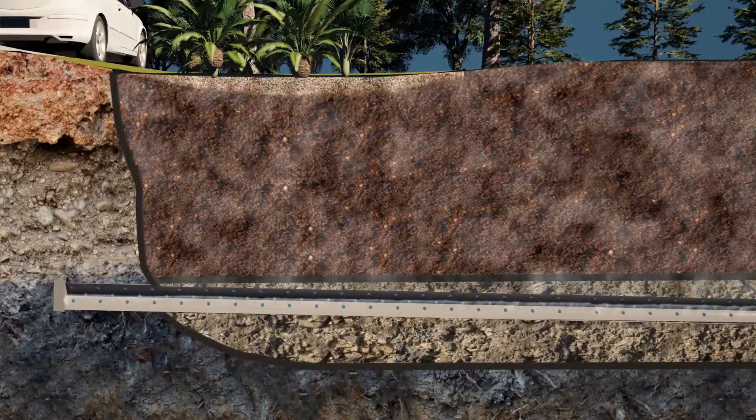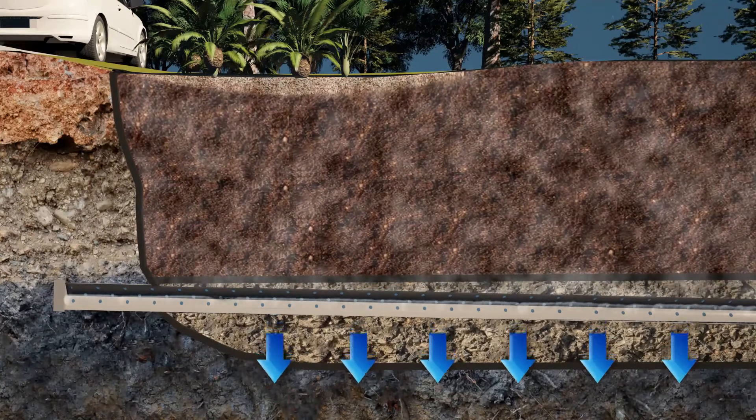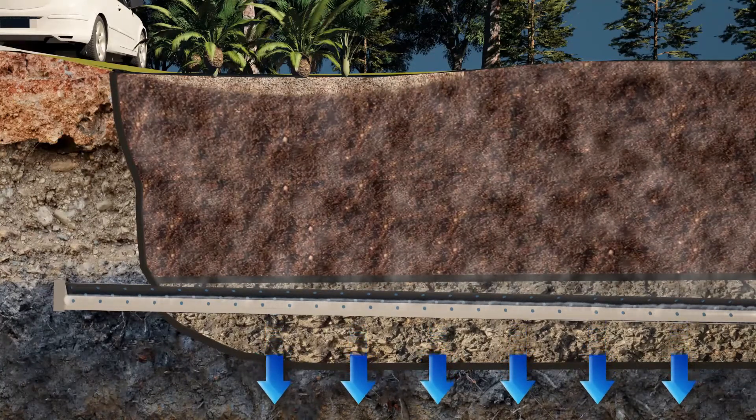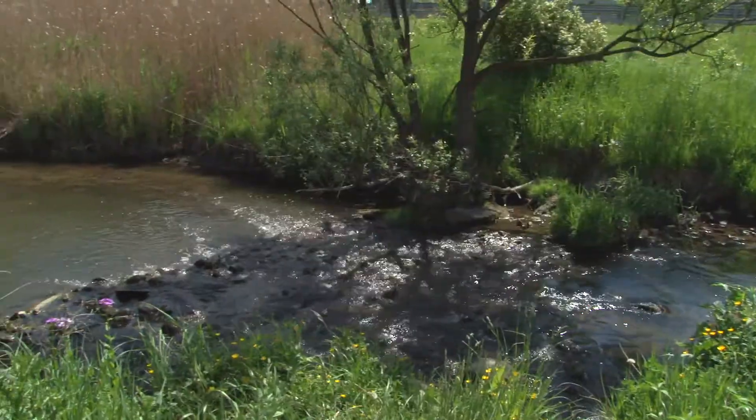The water then filters through a bio-media layer of soils and then is collected again into a gravel layer at the bottom. The total effect is that the water is really slowed down considerably and is kept closer to the source where it fell onto the ground, rather than being driven directly into our lakes and rivers.